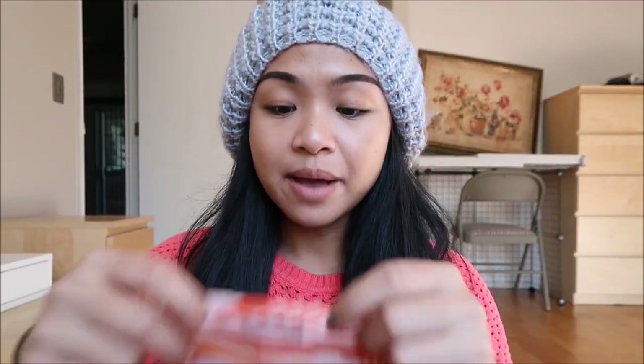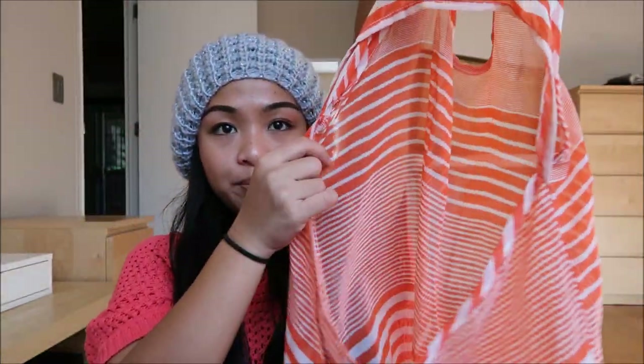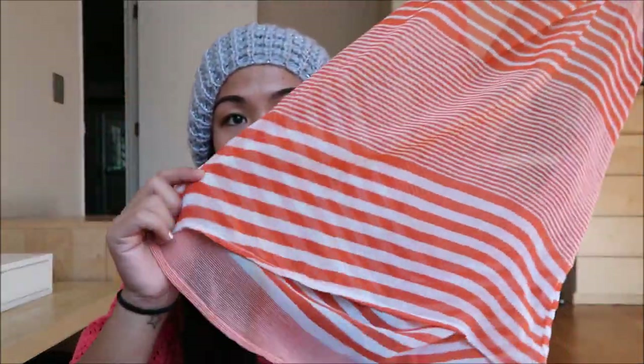The next thing I have is by Tramp in a size medium, and it is a sleeveless, see-through chiffon-type material top. The back has an opening, which is super cute. I can go ahead and style that.